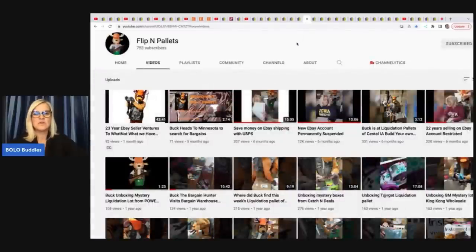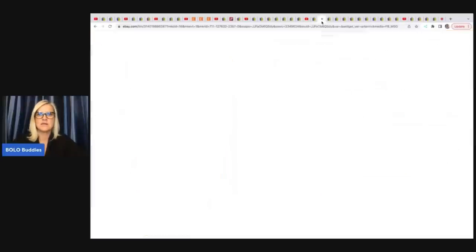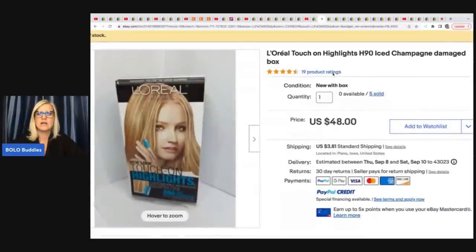Flippin' Palettes — another awesome YouTube channel. She did get her account suspended after 22 years of selling on eBay. It was a certain item that could not go global shipping — check that out for details, especially if you are a palette buyer. She sold Clarion Natural Instincts hair cream hair color, a discontinued hair color, gotten in a CVS palette for $2. She also got L'Oreal Touch Highlights — also discontinued — and sold five of these for $48 each. One great thing about palettes: you get multi-quantity items, make one listing, and sell it over and over again.